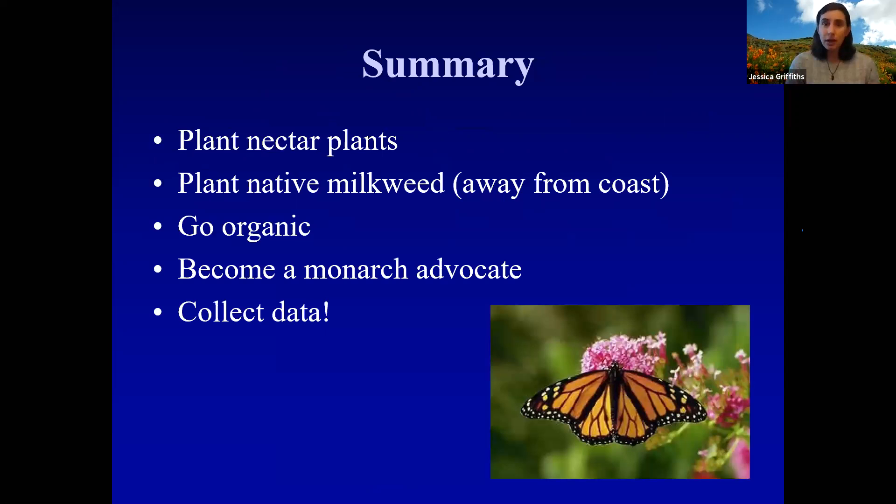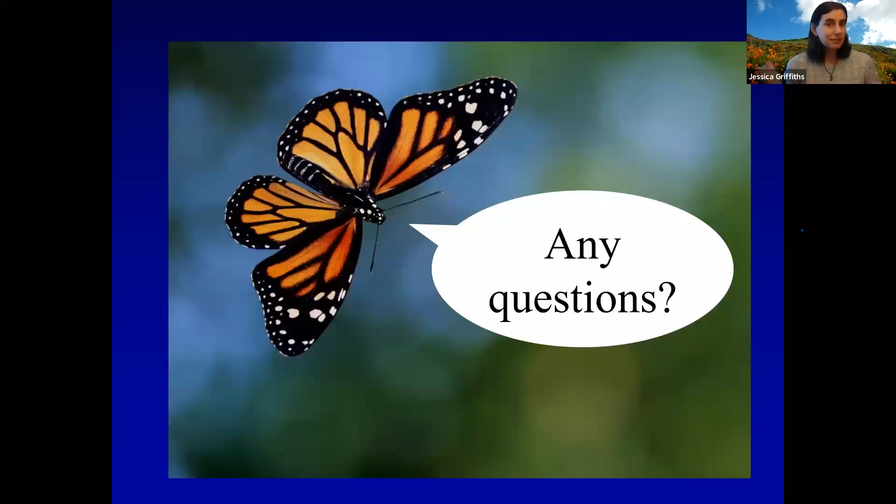In summary, what we can do to help monarchs: plant nectar plants; plant native milkweed if you live away from the coast; go organic and try to get off pesticides; become a monarch advocate in everything you do; talk to your local politicians; and help collect data. By doing all of these things, we can really give monarchs a chance and hopefully see that migration return every year. With that, I'll take questions — thank you.